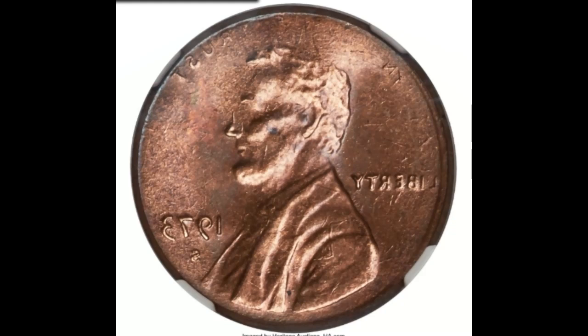What's going on guys, hope you're all having an amazing day. Today we're looking at Lincoln cent errors that have sold for lots of money. First up we have a 1974 San Francisco minted cent with a reverse brockage.